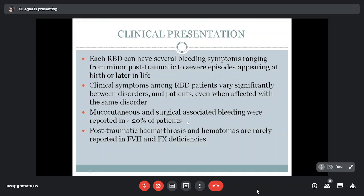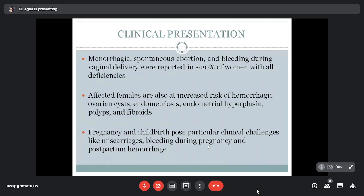Mucocutaneous and surgical-associated bleeding were reported in around 20% of patients. Post-traumatic haemarthrosis and haematoma are rare in RBDs, though factor 7 or factor 10 deficiency can show some. Women are equally affected; menorrhagia, spontaneous abortion, or bleeding during vaginal delivery were reported in around 20% of women. Affected females are also at increased risk of haemorrhagic ovarian cysts, endometriosis, endometrial hyperplasia, polyps, and fibroids. Pregnancy and childbirth pose particular challenges including miscarriages, bleeding during pregnancy, and postpartum hemorrhage.